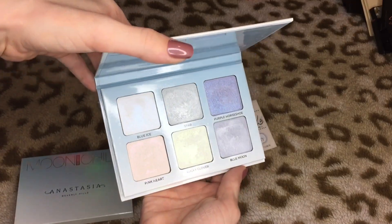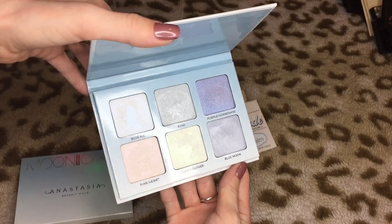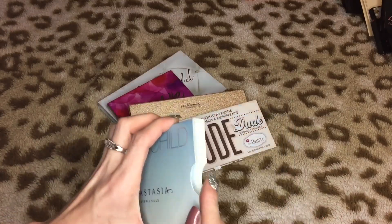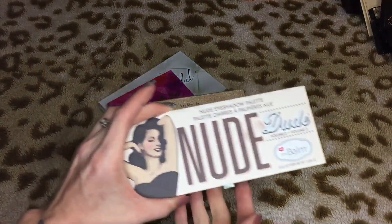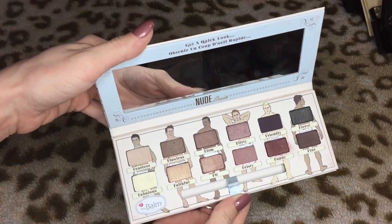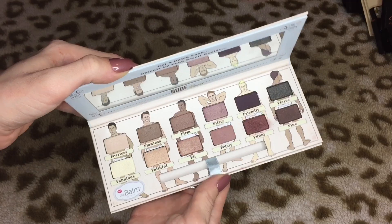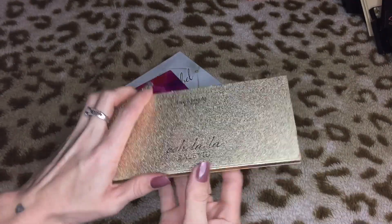Even though I don't use the Moon Child very much, if I'm ever feeling duochrome-y I know I have that palette to reach for. Then we have the new Nude palette — I'm just not crazy about this. It's not a palette that excites me. It is good quality but I think I'm gonna go ahead and pass this one on. This is a Forever 21 palette — the Ooh La La. I thought it would look pretty in pictures, and the shades are actually pretty nice. I think I paid like nine bucks for this, but I don't use it — so I'm gonna get rid of this one as well.